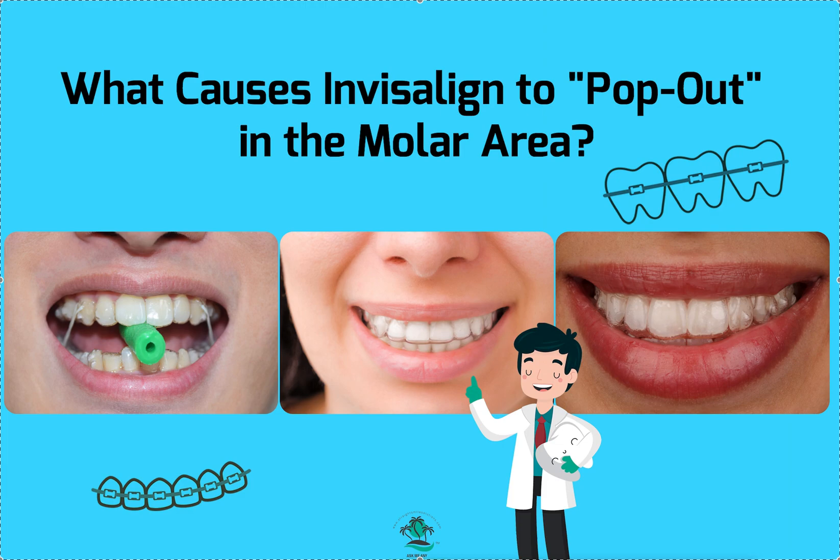I evaluate all that information and usually can find the cause. Sometimes it's the ClinCheck or treatment setup — it's too rapid, or you should have put an attachment on that tooth. One thing I look at is the TMT, or tooth movement tables.